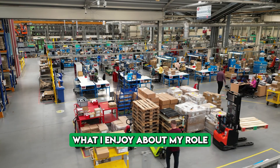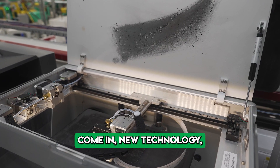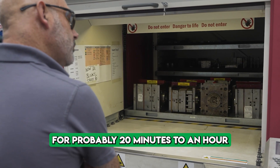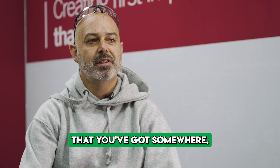What I enjoy about my role is that every so often we get new machines, new technology, new robots, faster robots. Any problems, it's a head-scratcher for maybe 20 minutes to an hour, and then you've fixed it and you get a nice sense of achievement.